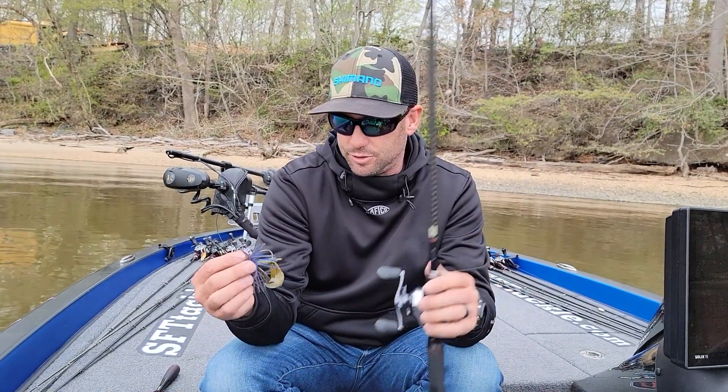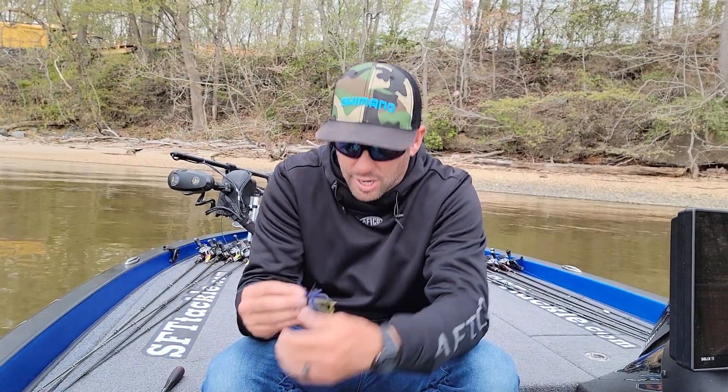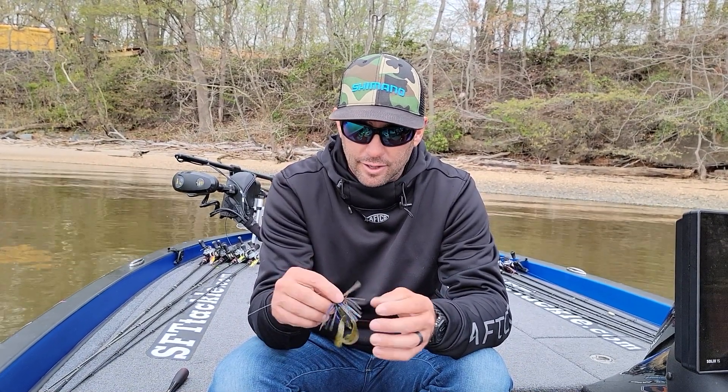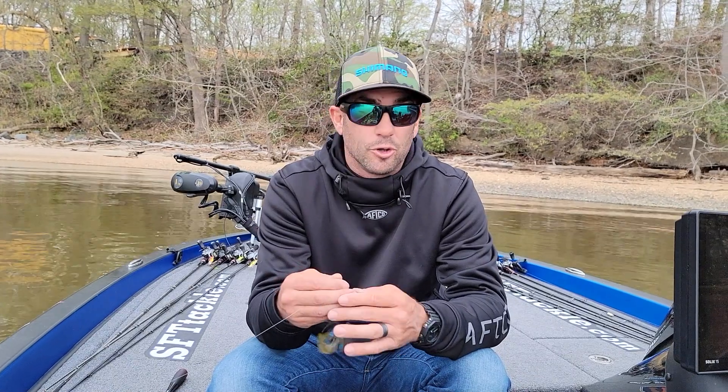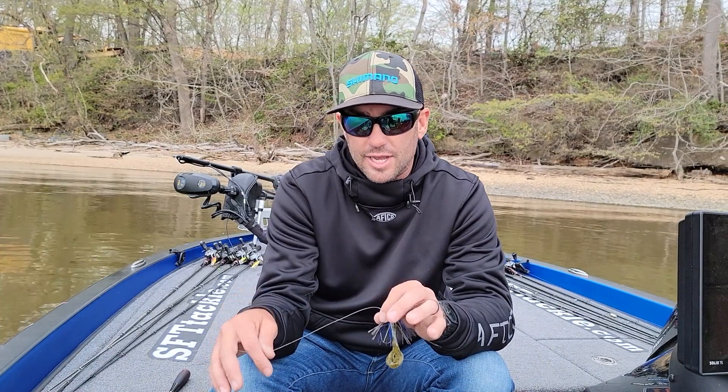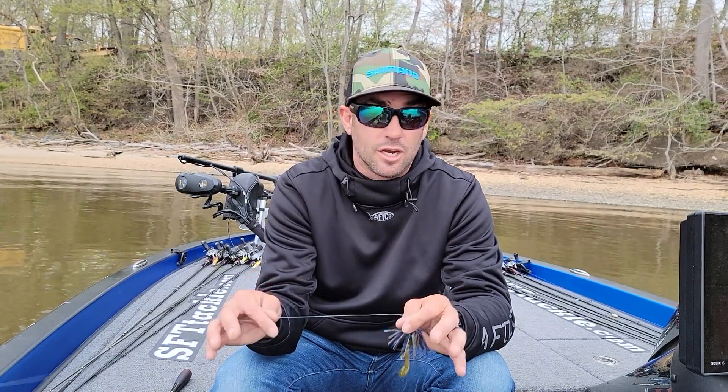When that sun got up — like a 10 or 11 o'clock hour — I ran to the shallows and just started flipping a jig. This is a custom jig, I can't really buy this one, but it's just a custom 3/8 jig — black and blue with a green pumpkin Rage Chunk on the back. I really caught them good. Day two I probably had 20 keepers on this jig and maybe three on the buzz bait.